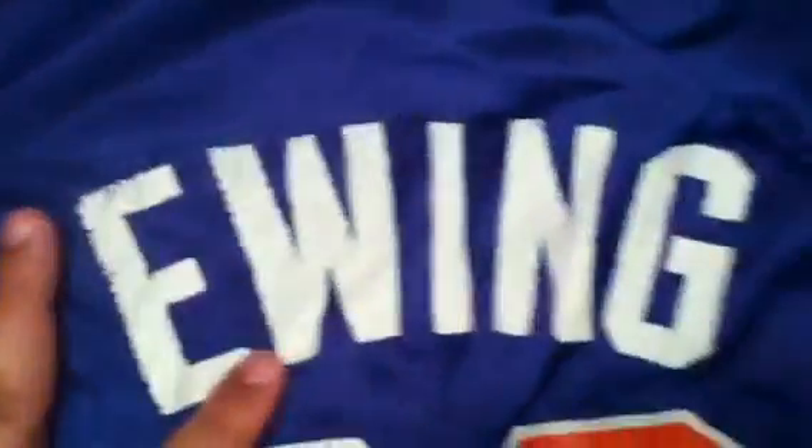It's Penny Hardaway. Right here — New York, number 33, Patrick Ewing. Some cracking. Champion — this is really rare, size 44. It does have a little hole right here. Patrick Ewing on the back, number 33. Does have some slight cracking, but still very rare.